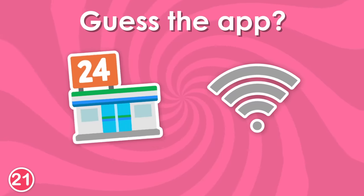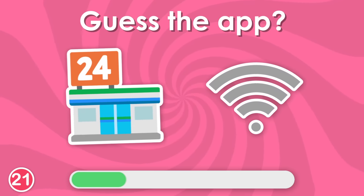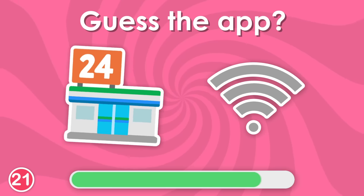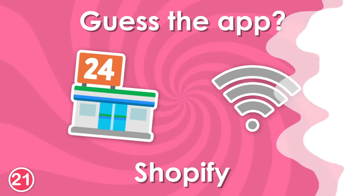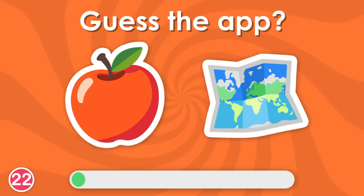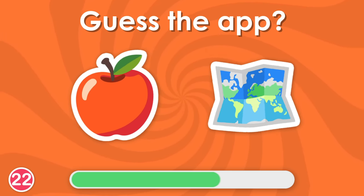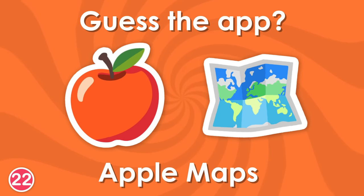Can you guess this one? Yes, it's Spotify. Twenty-second question. Yes, it's Apple Maps.